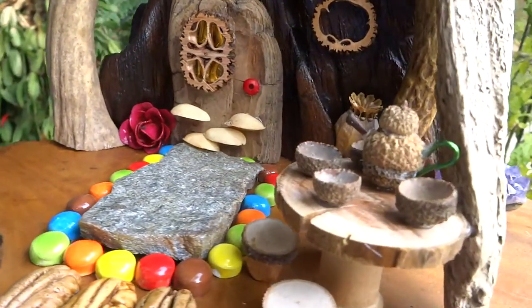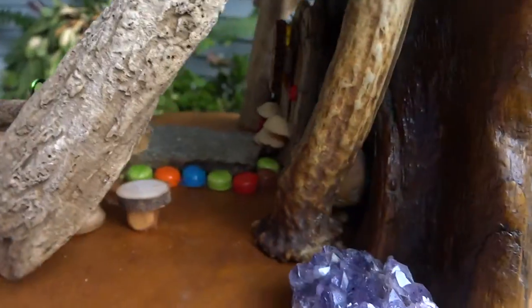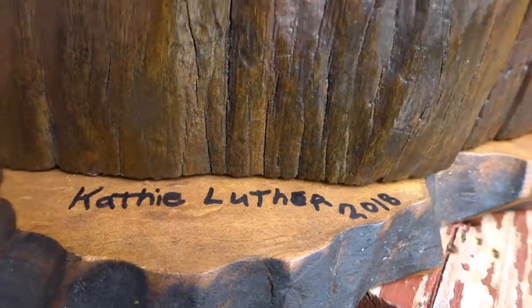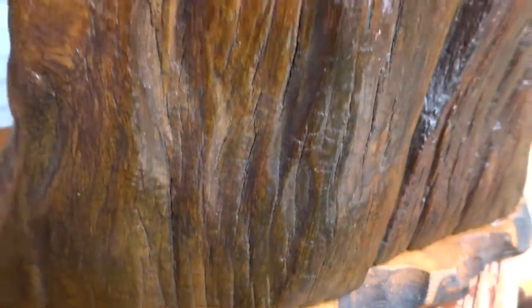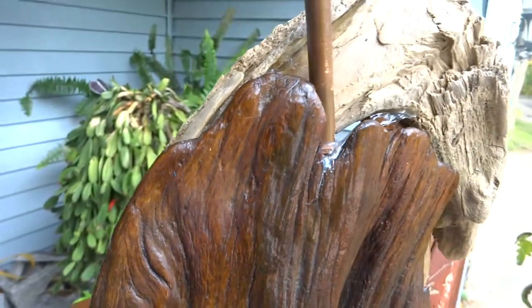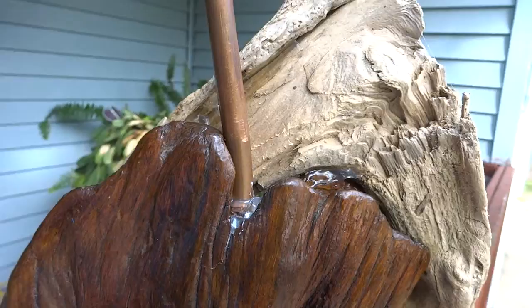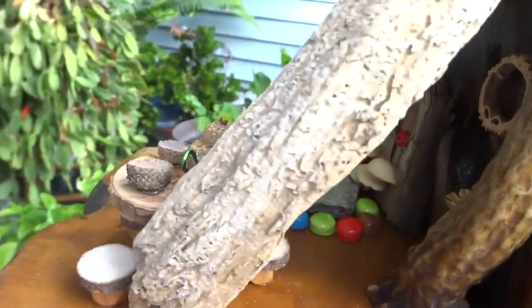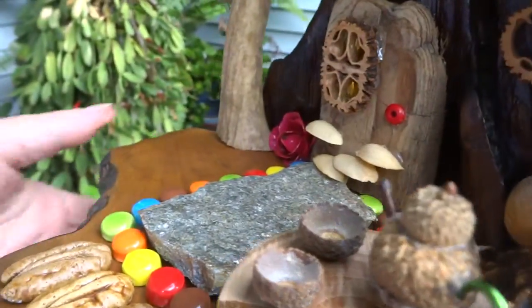The entire thing is signed on the back by me, Kathy Luther, 2018. Very unique piece.